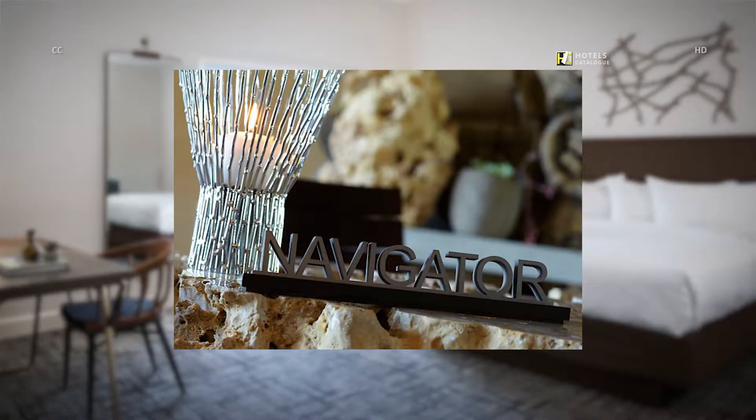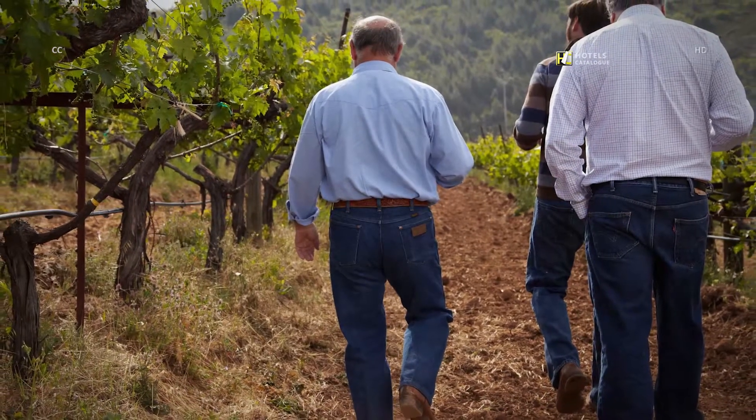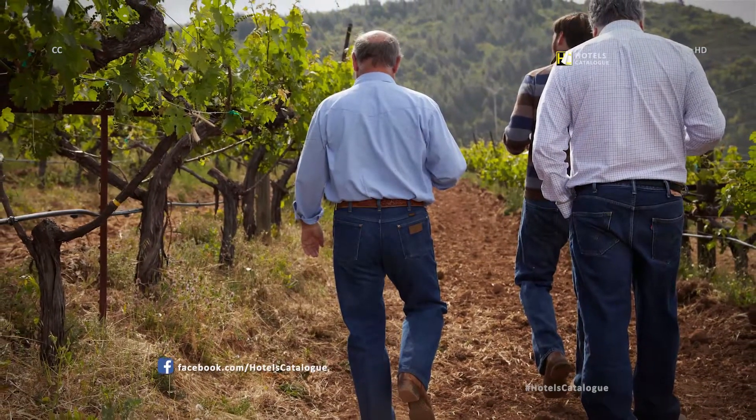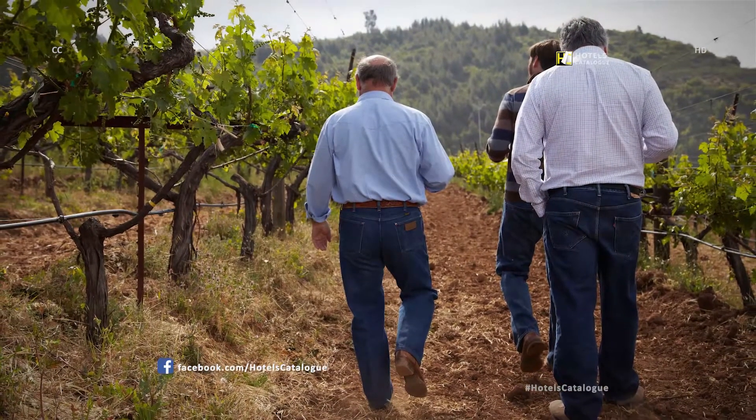Discover something new with our navigators — experts in the local area, here to provide great insight on things to do around our Sonoma Resort. Our in-house sommeliers are available throughout your stay to offer guidance and knowledge about local wineries and the best varieties to complement your meal.